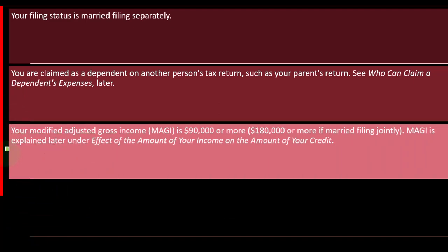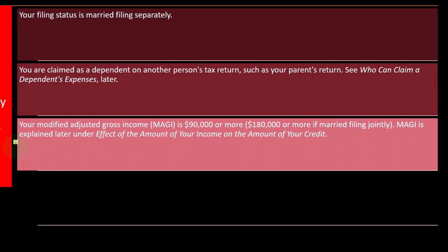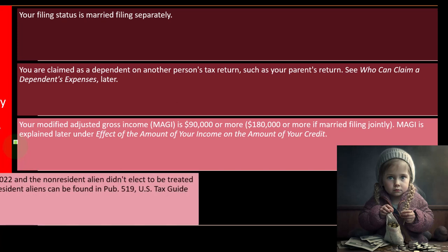Your modified adjusted gross income (MAGI) — your adjusted gross income, possibly modified by factors like foreign income — is $90,000 or more ($180,000 or more if filing jointly). This phase-out is explained further under the effect of income on the credit amount.